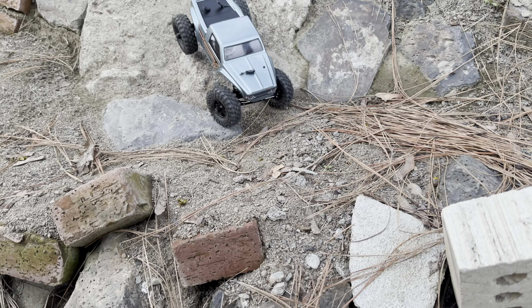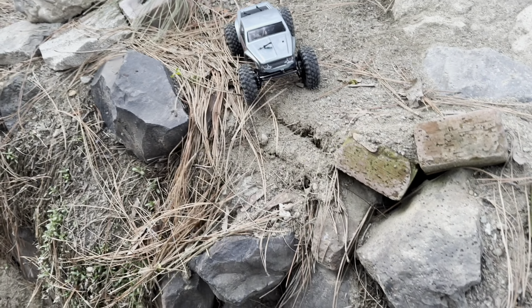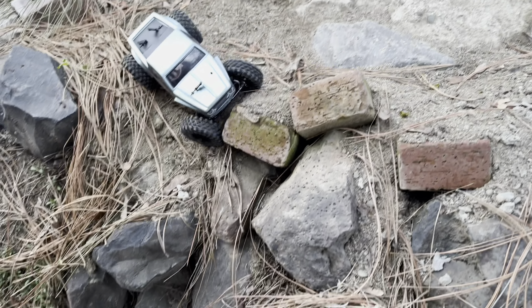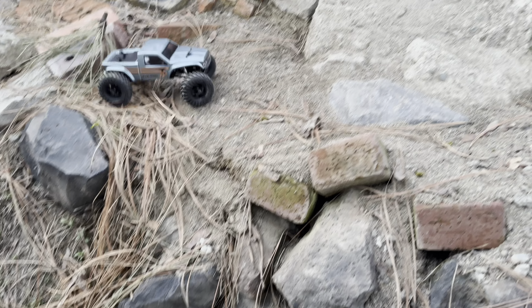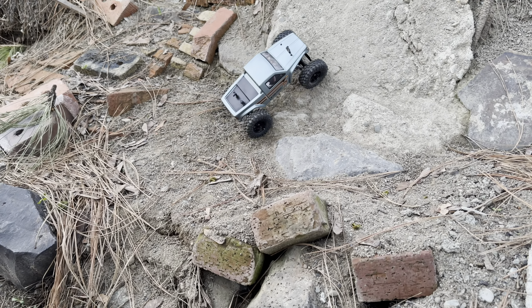Alright guys, so we're going to try out Slickrock with the CR18P Evo Pro. Let's see if we can get any action.